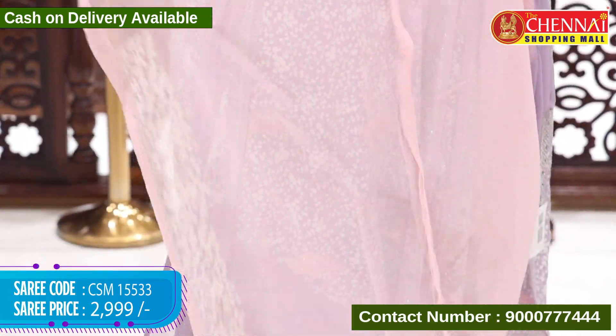Mustard yellow with red color — saree code CSM 15542, price 3595 rupees. Peacock green and pink color — saree code CSM 15543, price 3595 rupees.